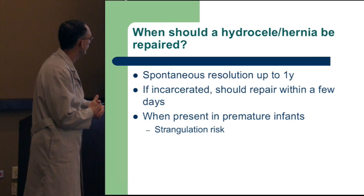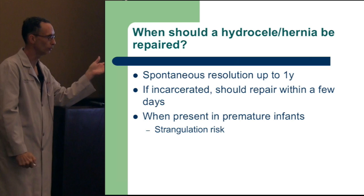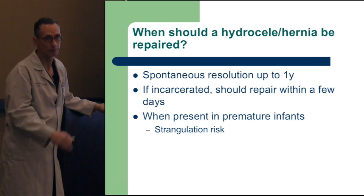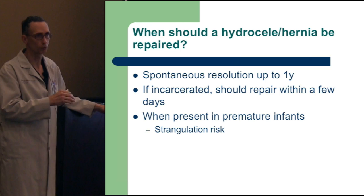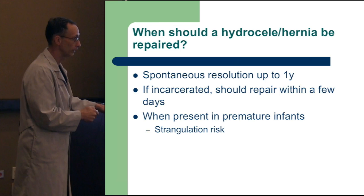When should we repair these? They have potential for spontaneous resolution up to a year of age, so you don't get too urgent on fixing them as long as they're just a floating hydrocele. Hernias are a different ballgame, especially in premature infants. At birth, about 1.5% of the population will have a hernia; at one year it's down to 0.5%. In premature infants — born less than 36 weeks gestational age — it's 30%. In that patient population, they're at risk for incarceration or strangulation, so you want to fix those earlier.